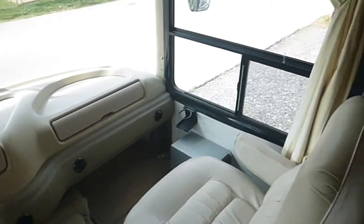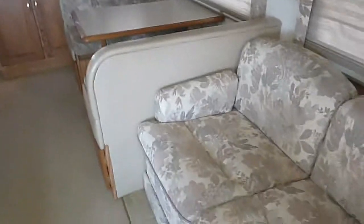This is in great shape inside. Nice and clean — carpets, furniture, all the ceiling, all solid, everything in good shape. No pet smells or smoking smells.